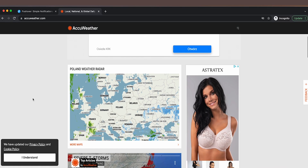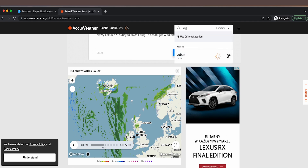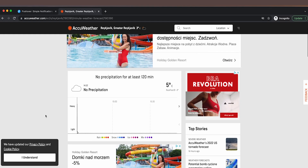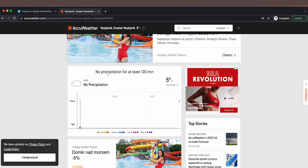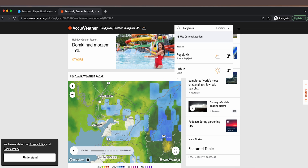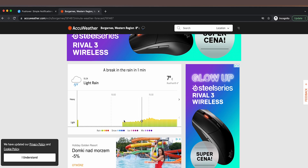Here I am on the AccuWeather website. We have a weather map — let's pick a location that is raining or is about to rain. Let's try Reykjavik, Iceland. Going to MinuteCast, it actually says no precipitation for at least 120 minutes. That's the kind of notification I'll also send to my phone periodically to confirm the app is still working. Let's go to Borgarnes instead — here the MinuteCast shows a break in rain in one minute, then light rain, then more rain. It shows a chart of what's going to happen — rain, snow, ice, or mixtures.